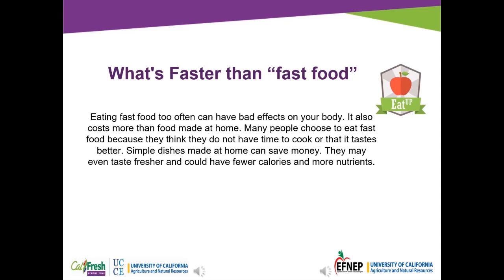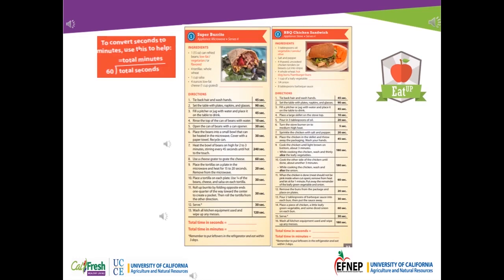In the next part of the video you will be reviewing four recipes to see how many seconds and minutes each recipe takes. For the first activity, write down your preferred choice from the items listed in red from the ingredients list for all four recipes.